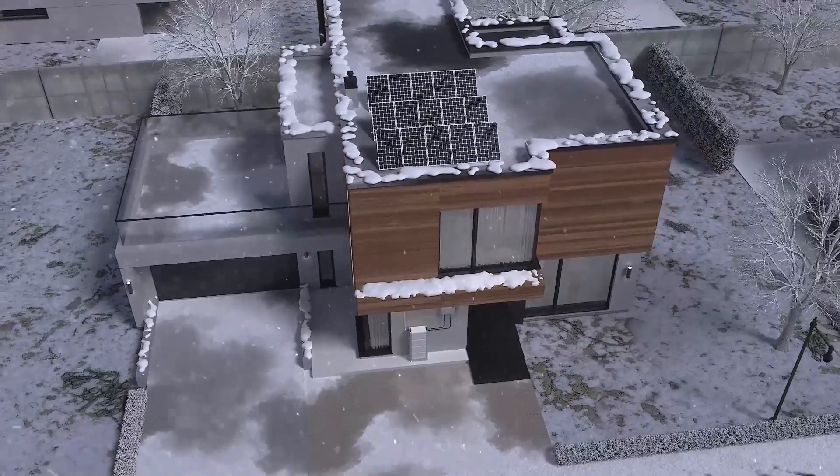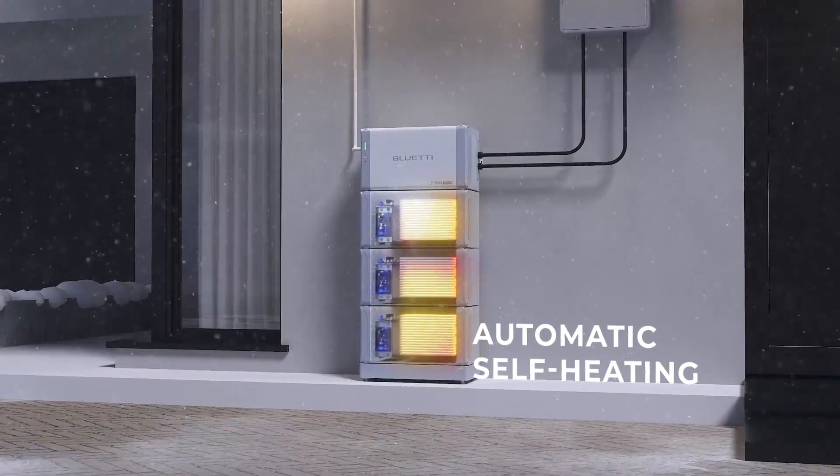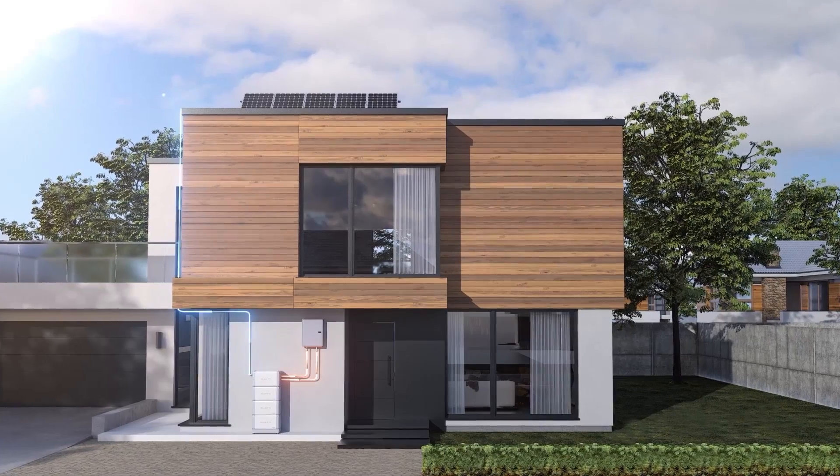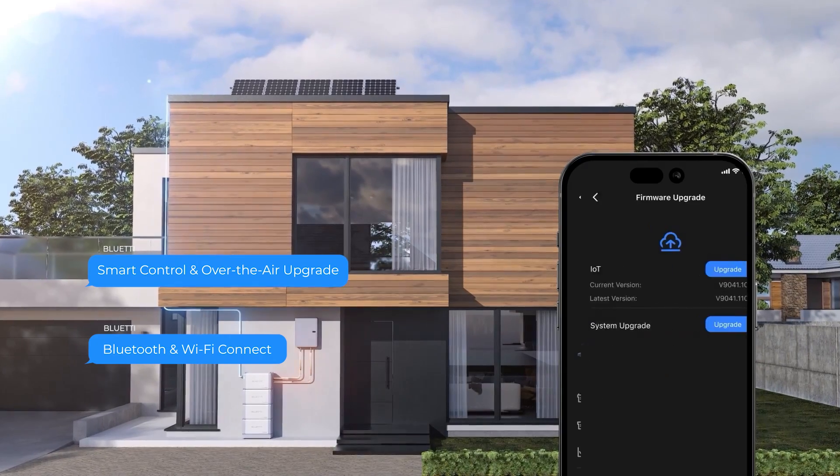Automatic self-heating battery for responsive working on winter days. Real-time remote control and OTA firmware updates via Blue Eddy app.